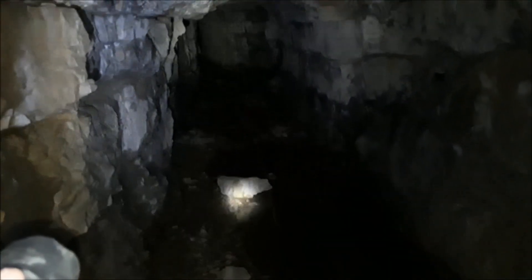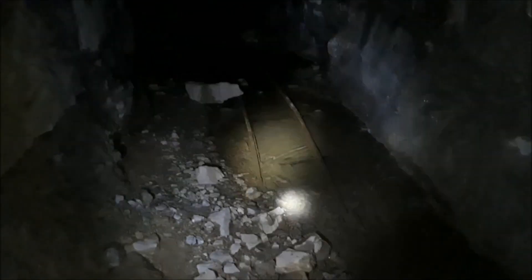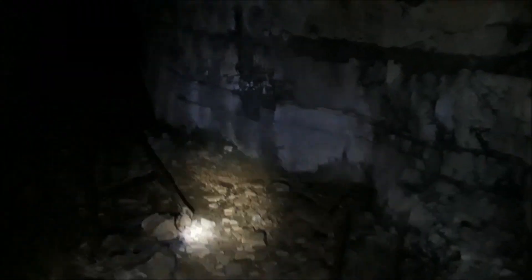The rail in this mine was very intact, especially where it was still underwater. You can hear that reverberation — that's actually a sign you've got really good rock. If your voice gets muffled, that's a bad sign.